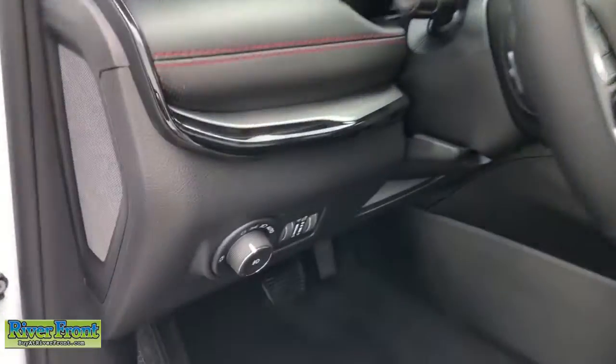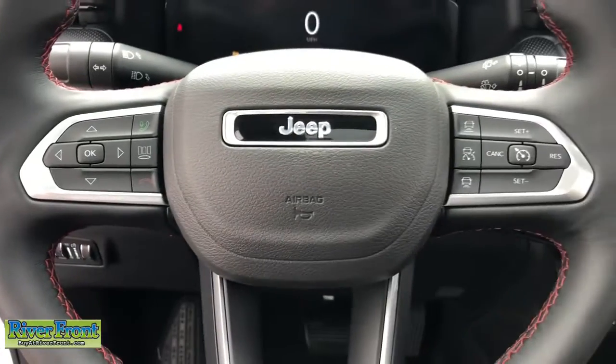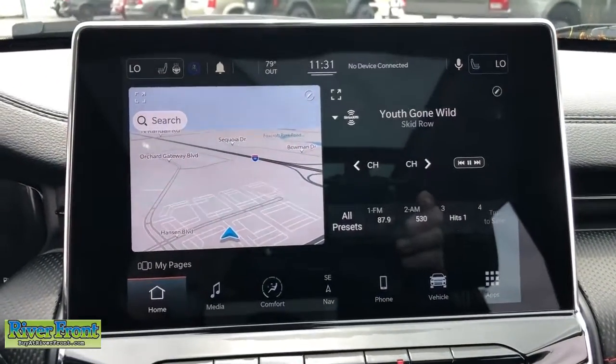Navigation system, sun/moonroof, keyless entry, backup camera, power liftgate, fog lamps, remote engine start, aluminum wheels, leather-wrapped steering wheel, electronic stability control.